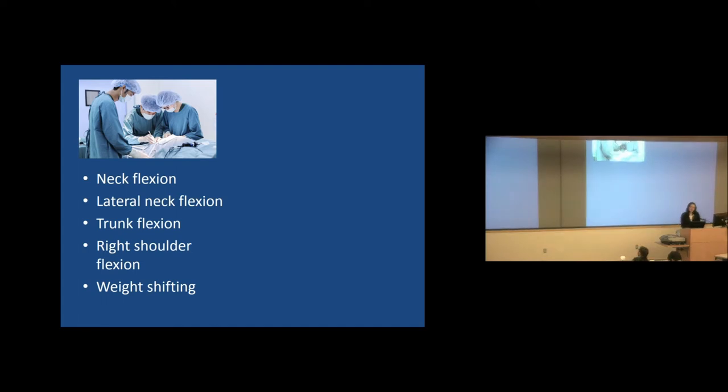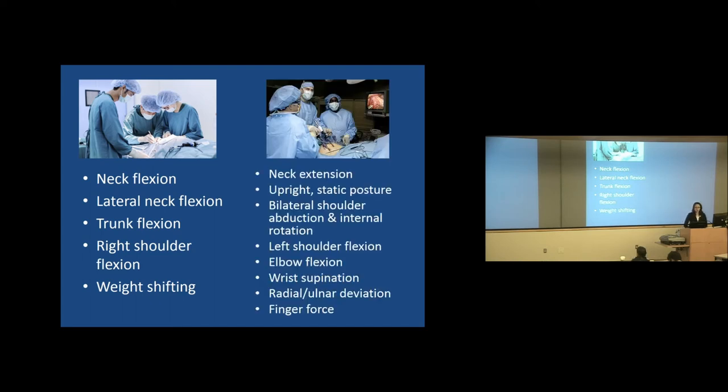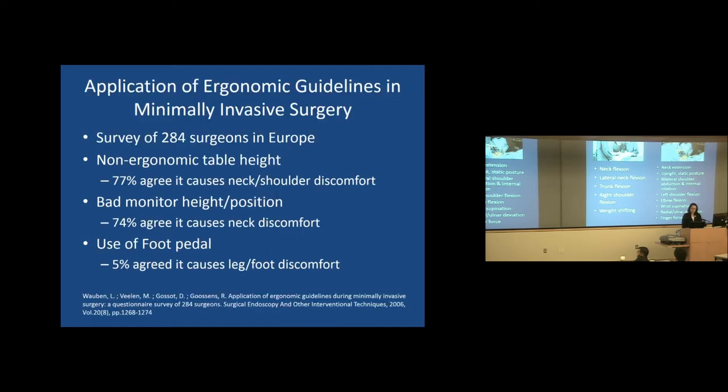In open surgery, studies find your neck tends to be more flexed with more lateral neck flexion, your trunk tends to be flexed more, and your right shoulder tends to be more flexed — but you do shift your weight more. In laparoscopy, your neck tends to be more extended due to improper monitor positioning, and you're in a more upright and static posture. Using those instruments requires shoulders to be more abducted and internally rotated, the left shoulder in flexion, elbows in more flexion, wrists supinated more, with more radial and ulnar deviation, and more finger force required compared to open instruments.